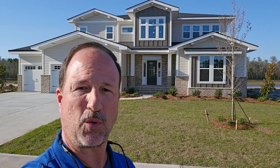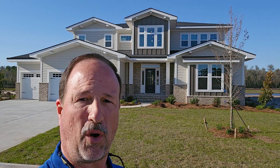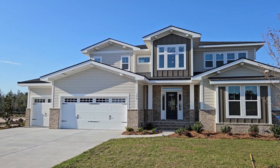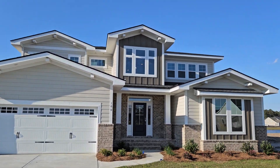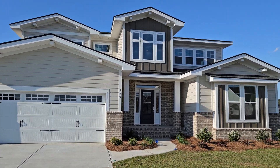Hi, this is Mark Jones with Landmark 24 Homes and this is our Colleton 2 plan by Landmark 24 Homes. I'm going to take you inside. This particular one has the third car garage. This is what we call our luxury edition — it's a very large, over 4,000 square foot home with a third car garage.